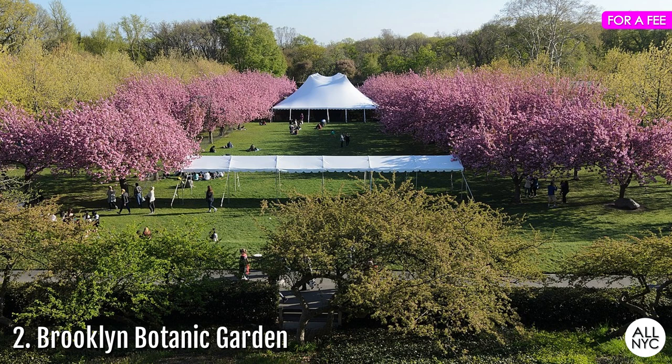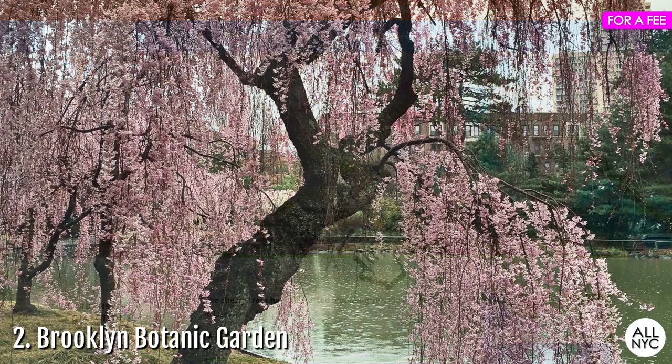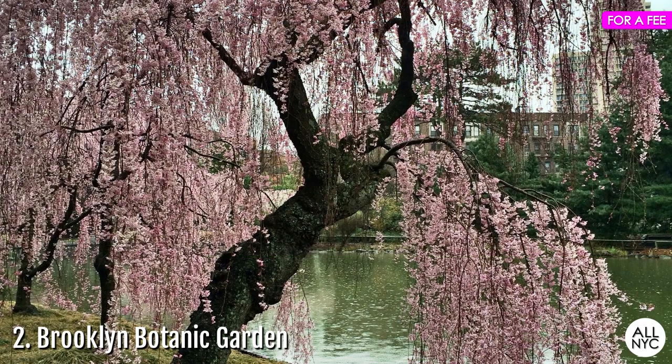Don't want to miss it? Keep track of the cherry blossoms daily by visiting the Brooklyn Botanic Garden's website for their up-to-date bloom status on cherry trees throughout the entire city. There's a modest entrance fee to the garden; however, free tickets are available if you qualify.